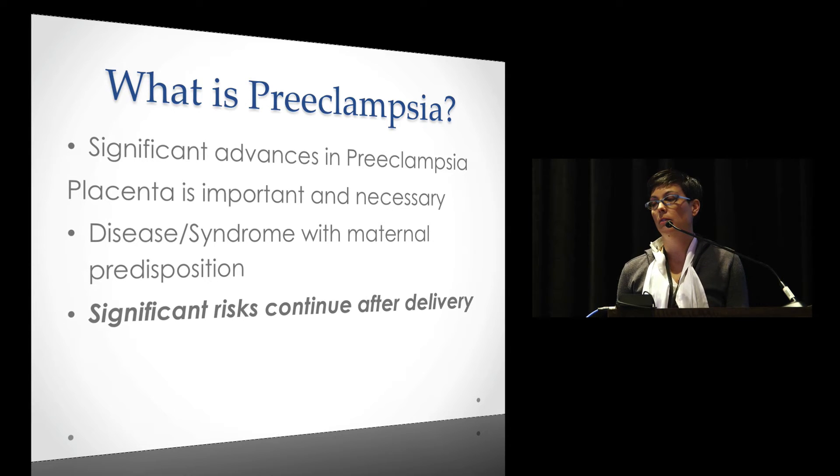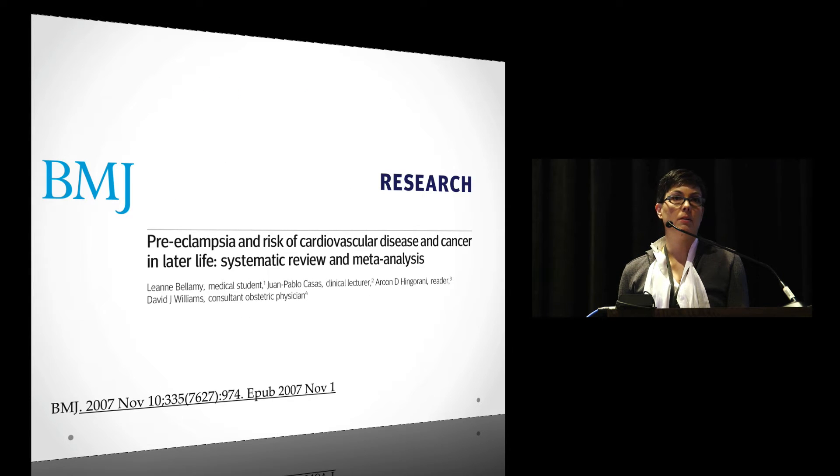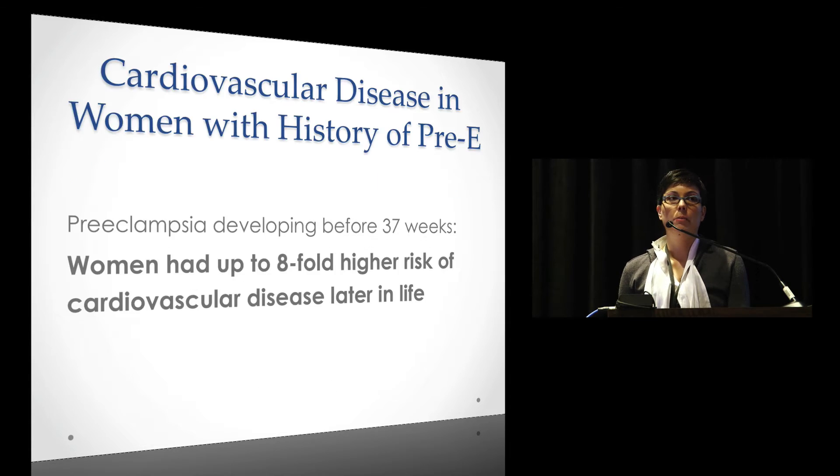The cure — as I used to teach when I was a chief resident and intern — was just deliver the patient and they're cured. Well, that is apparently not entirely true. A big meta-analysis looked at what happens to these women after they deliver. If they have preeclampsia before 37 weeks, they have an eight-fold higher risk of having cardiovascular disease later in life. That's huge.